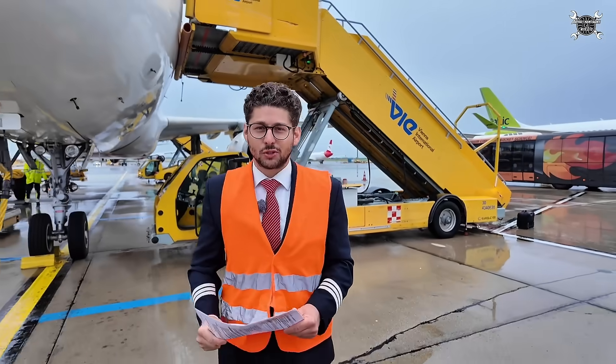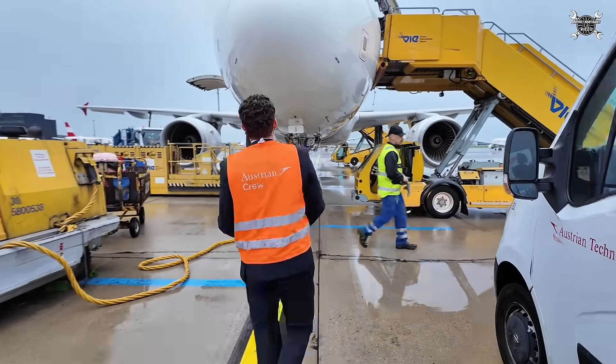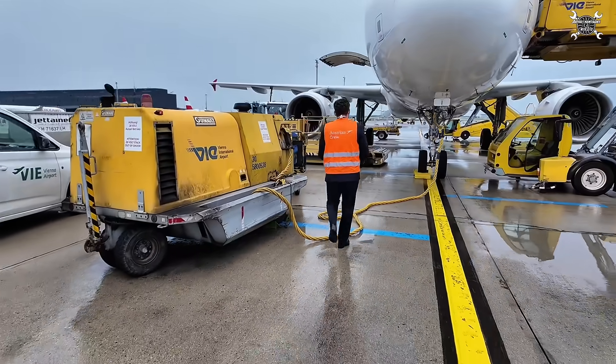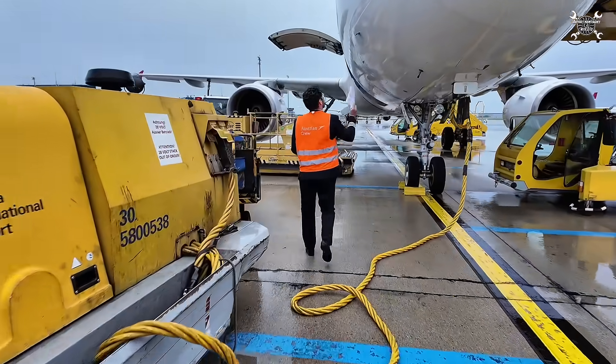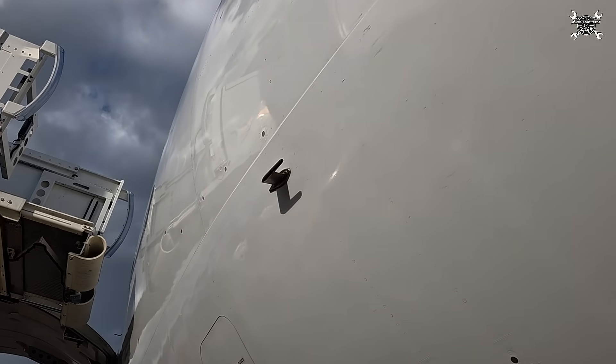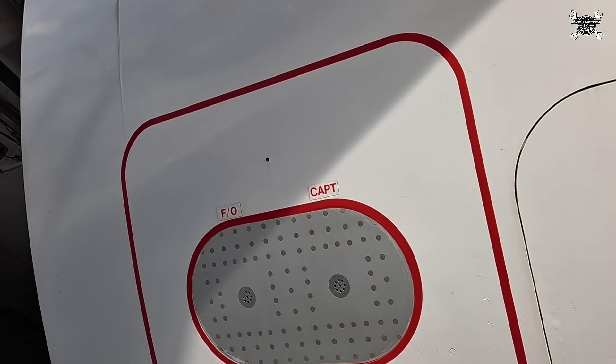And we continue forward towards the radar dome, also checking here for damages. On the other side we have more static ports, P2T tubes, and also the F1 captain static ports.